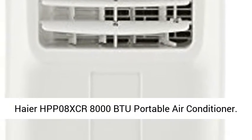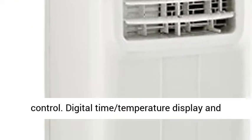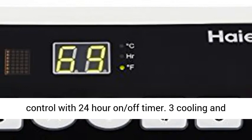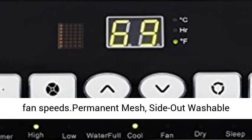HP P08 XCR 8000 BTU portable air conditioner with electronic controls and full function remote control, digital time and temperature display, and 24-hour on/off timer. Features recooling and fan speeds, permanent mesh side washable filter.